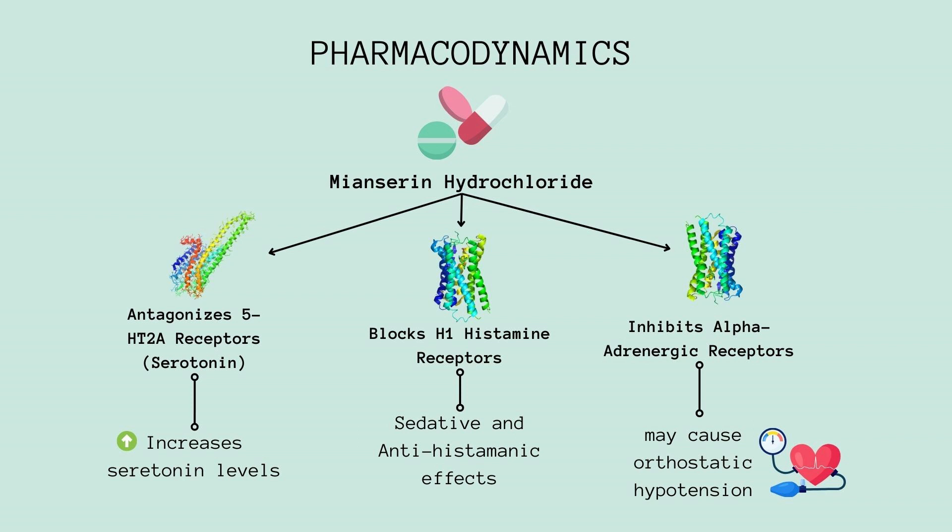Let's discuss its effects on histamine receptors. Meonserine hydrochloride acts as an antagonist on histamine H1 receptors. This blockade results in sedative and antihistaminic effects, which are valuable especially for individuals dealing with insomnia or sleep disturbances that often accompany depressive disorder. Furthermore, this drug inhibits alpha-adrenergic receptors, potentially causing orthostatic hypotension, a drop in blood pressure upon standing. It is essential to monitor for this effect and adjust dosages accordingly to ensure patient safety.